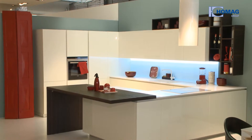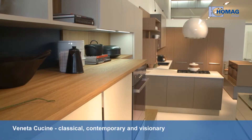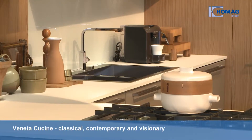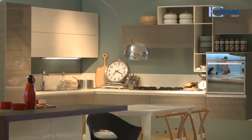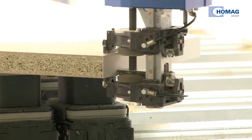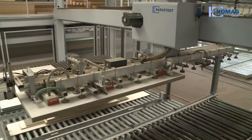From classical and contemporary to visionary, the Italian producer Veneta Cuccini's versatile kitchens are inspiring, thanks to their cunning combination of functionality, design and quality. Consequently, it was a big challenge for Hohmeike Group Engineering when they were asked to install a new production system for countertops in Italy.